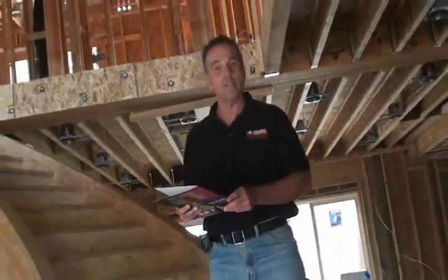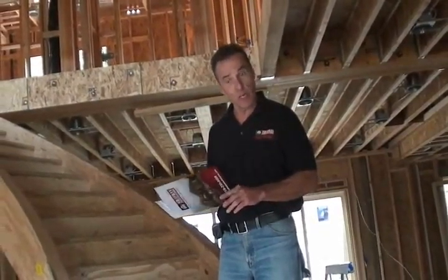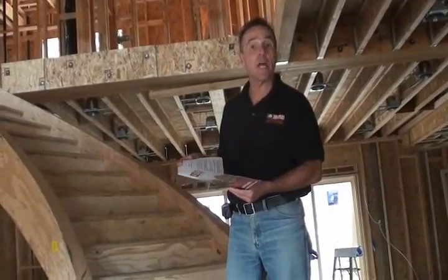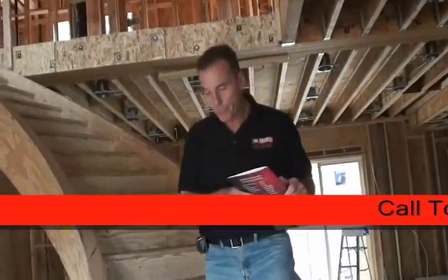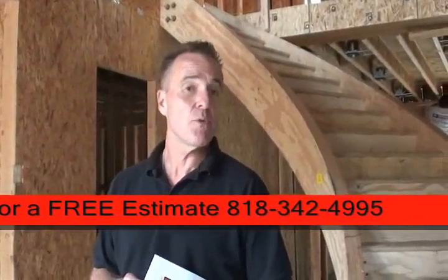When we first meet with our clients, you are presented with a packet of informative information containing Chaperon Construction's history, bonding, and license information. I want to thank you for joining us on a tour of another soon-to-be-completed Chaperon Construction custom-built home.